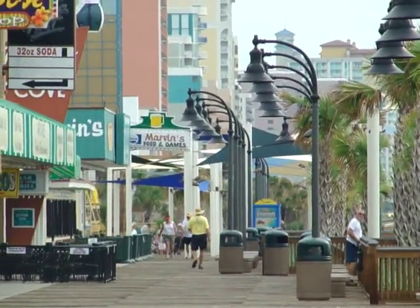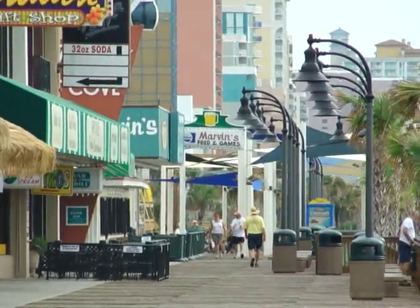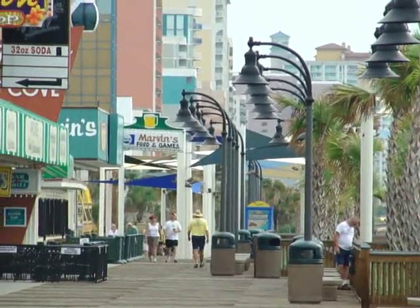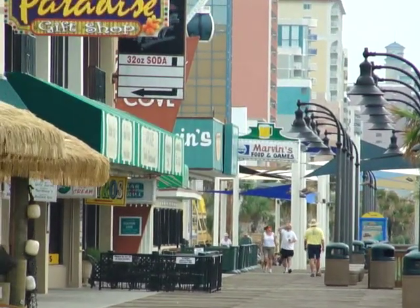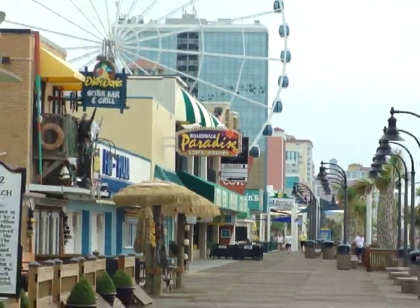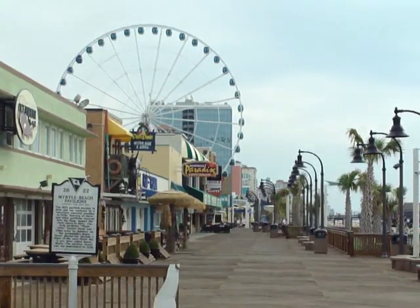So if you're here or on your next visit, please get down to the boardwalk, take a stroll, and we'll see you in Myrtle Beach.